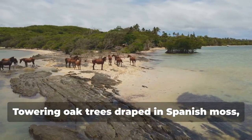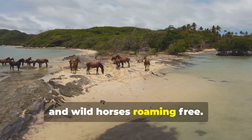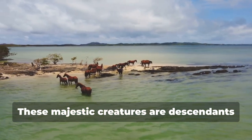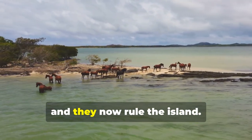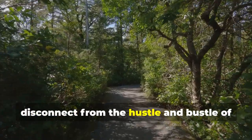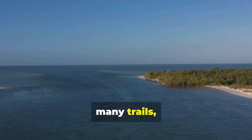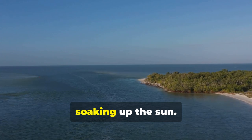Towering oak trees draped in Spanish moss, pristine beaches stretching for miles, and wild horses roaming free. Yes, you heard that right — wild horses. These majestic creatures are descendants of horses brought over by Spanish explorers centuries ago, and they now rule the island. Cumberland Island is a place to disconnect from the hustle and bustle of modern life and reconnect with nature. Spend your days exploring the island's many trails, swimming in the ocean, or simply relaxing on the beach and soaking up the sun.